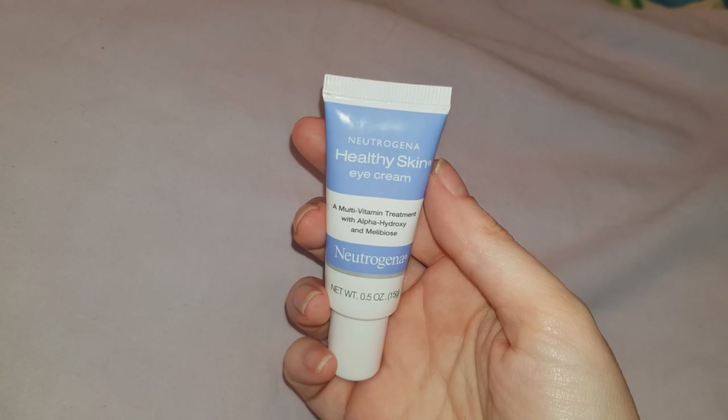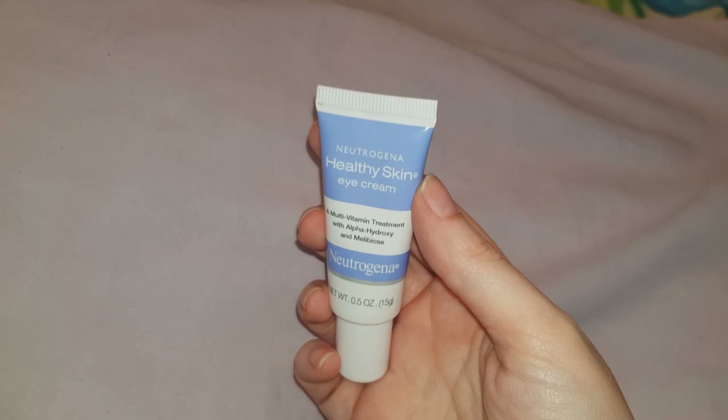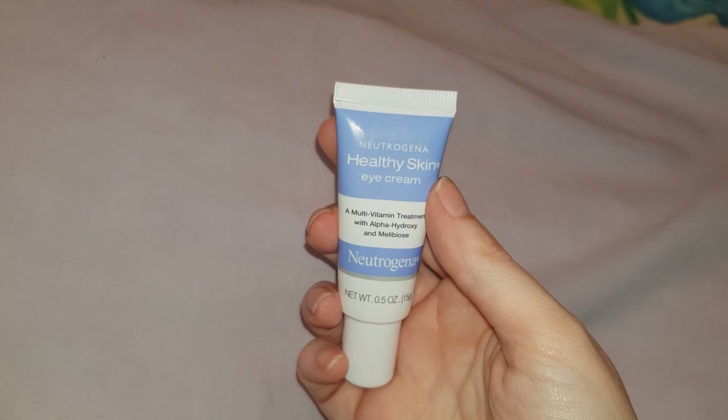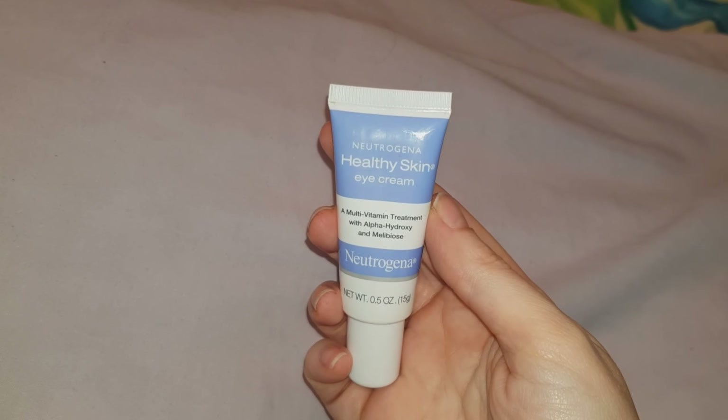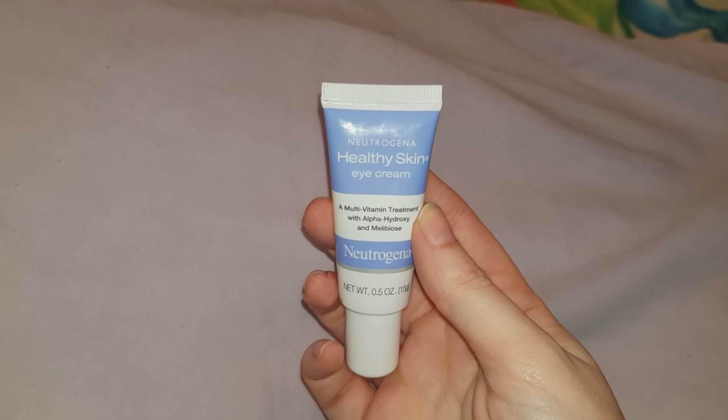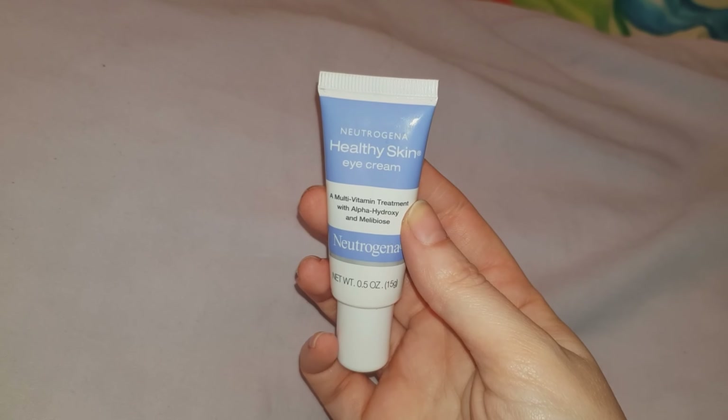While I was in Marshalls, I also got this Neutrogena eye cream and this was $7.99. I have been using this for a while now and I haven't noticed any obvious differences, but it feels nice on the skin. I'll keep using it and I'll update you if I see any changes.